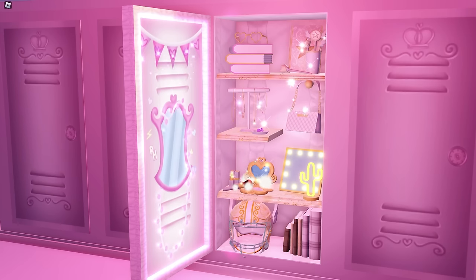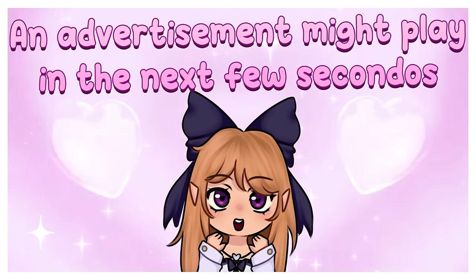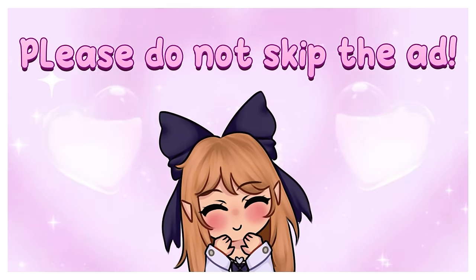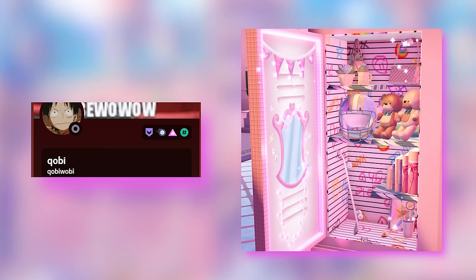Let's move on to the next one. An advertisement might play in the next few seconds, so if you would like to support this channel, please do not skip the ad — thank you! This one is made by Kobe. It looks really good, so I'm excited to make it on RH.